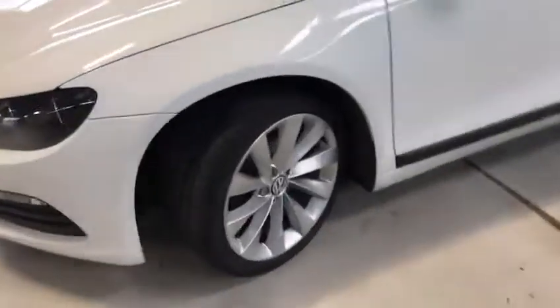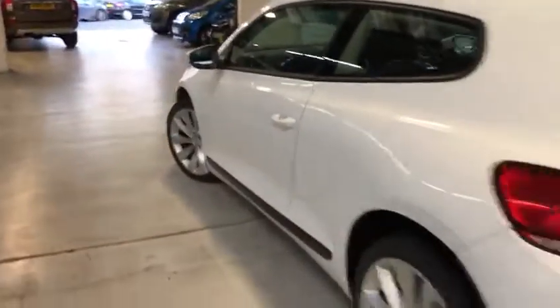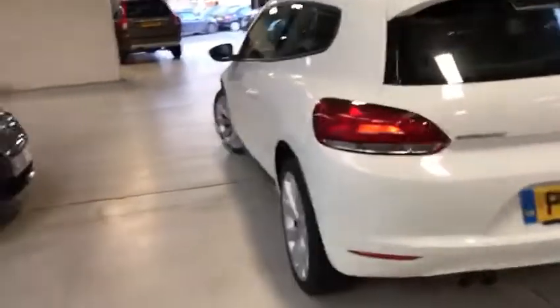Stunning Ibis white, lovely alloys, car is in lovely condition for its age and mileage. A little two door.